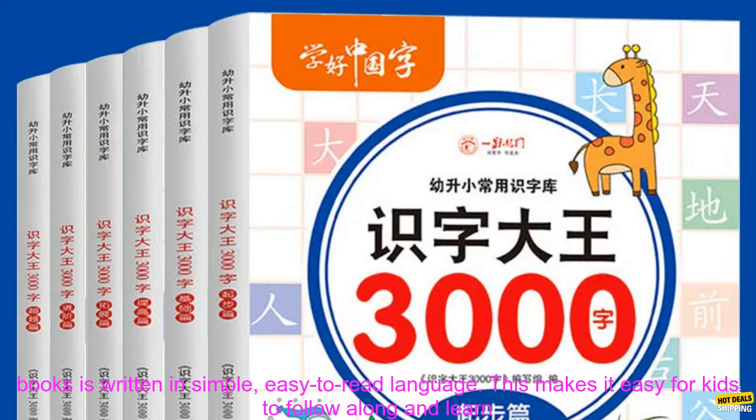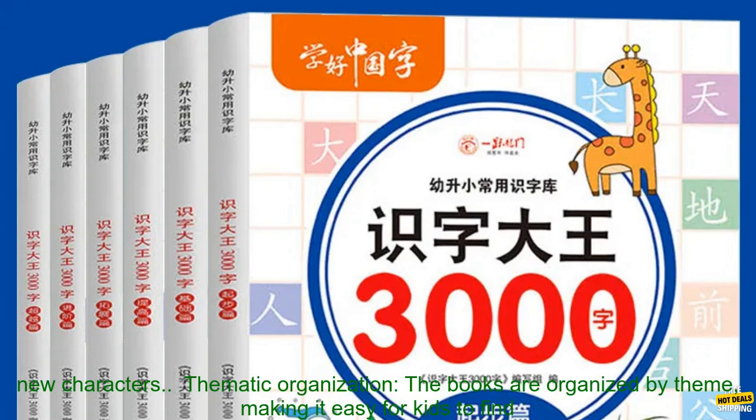Easy to Read Text: The text in the books is written in simple, easy-to-read language. This makes it easy for kids to follow along and learn new characters.